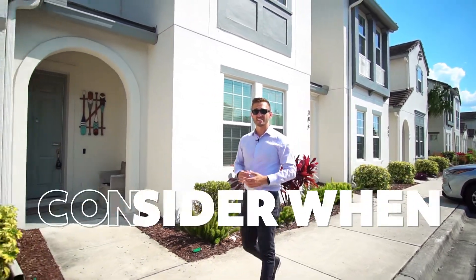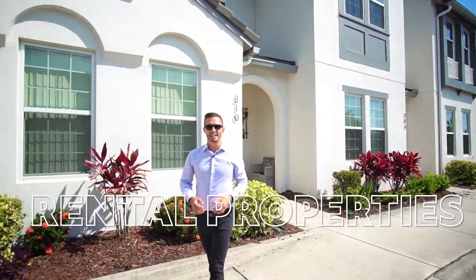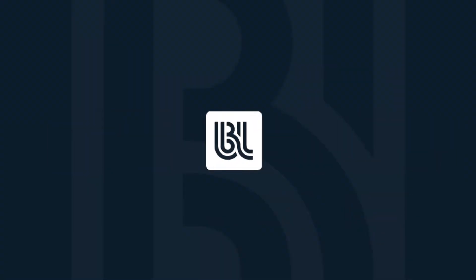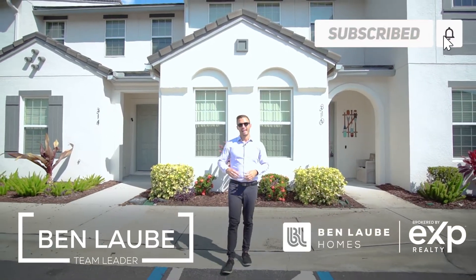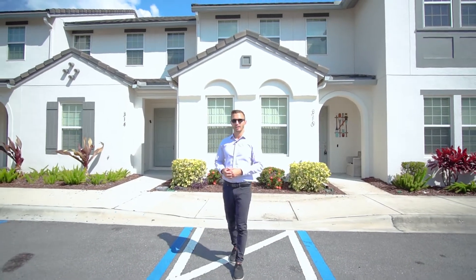There are five key things you need to consider when investing in short-term rental property to make your money work for you. I'm Ben Lobby with Ben Lobby Homes, brokered by eXp Realty, and we help a ton of investors invest in the short-term rental market.